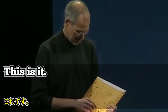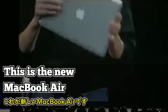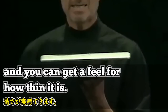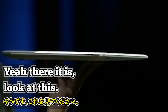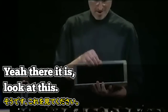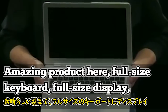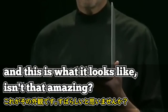This is it. Let me take it out here. This is the new MacBook Air — and you can get a feel for how thin it is. There it is.